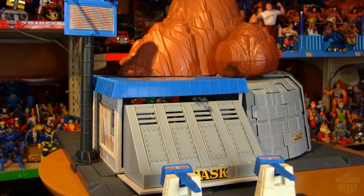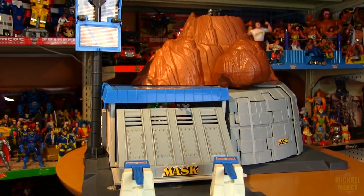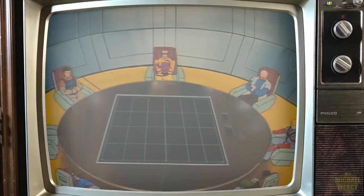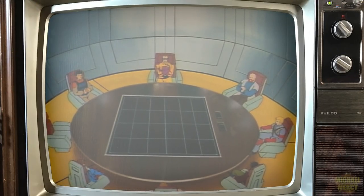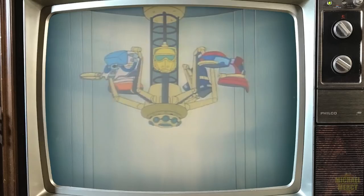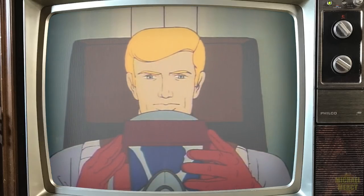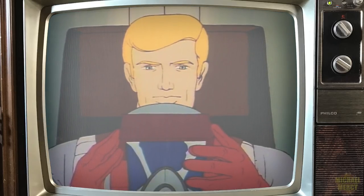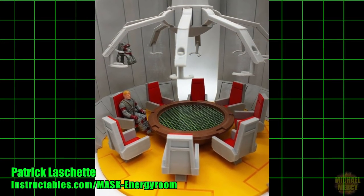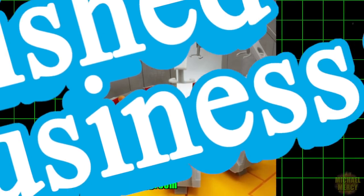Despite being jam-packed with features which were faithfully represented on the show, there were three glaring omissions that the base featured on the show that the toy didn't have: the Energy Room Roundtable, where M.A.S.K. agents assembled and masked up for their missions, although there are some amazing fan customs out there that take care of this unfinished business.